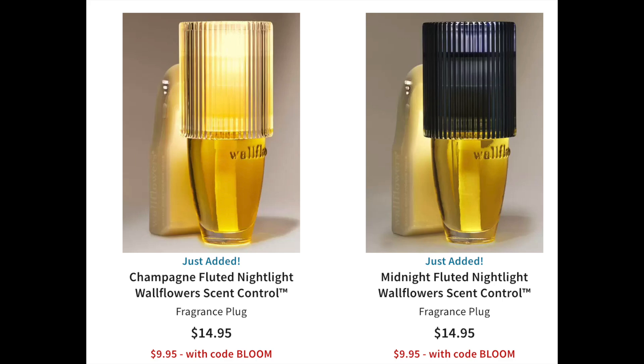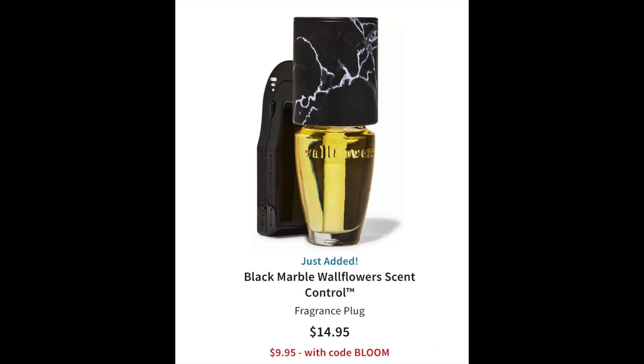These are the scent control plugs that are on sale for $9.95. There's a champagne one and a midnight fluted — those are cute, they light up, they're beautiful. I actually kind of like the champagne one a lot. And then they also have a black marble and a white marble for the $9.95.